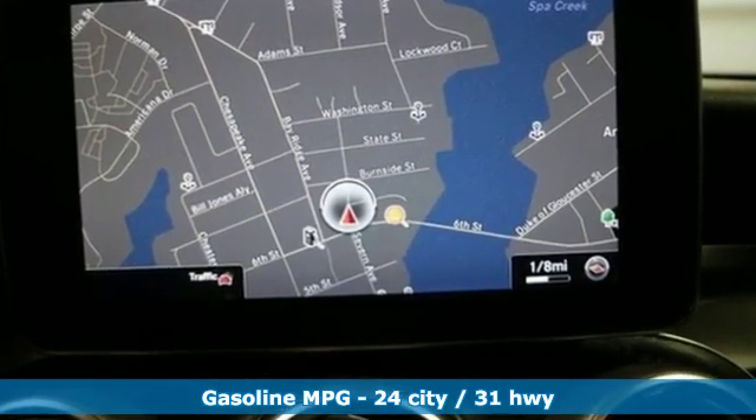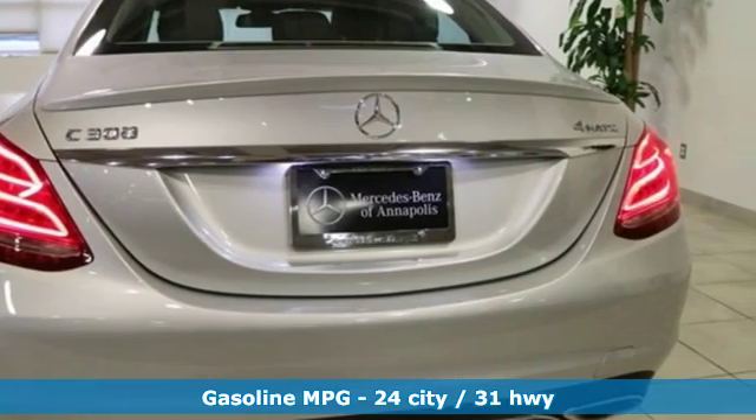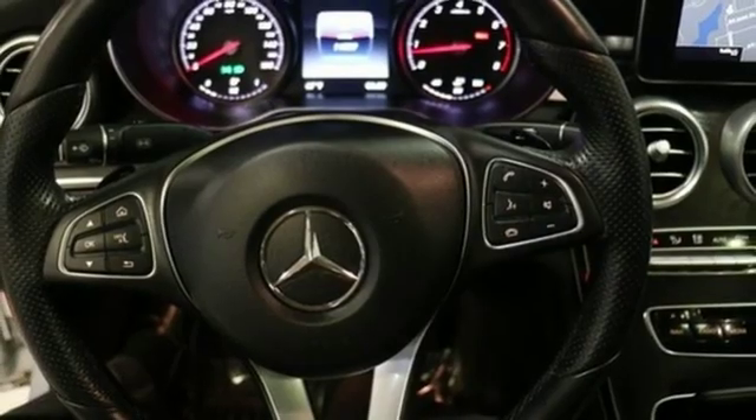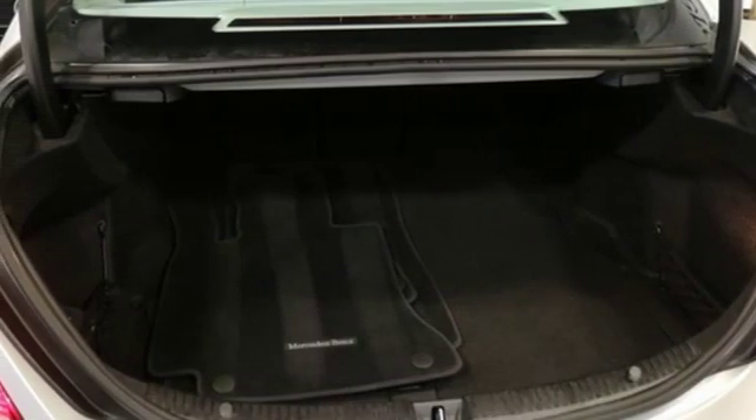Integrated navigation system with voice activation. Power heated mirrors. Dual zone climate control. Auto dimming rear view mirror. Doors and push button start proximity key. Heated steering wheel.